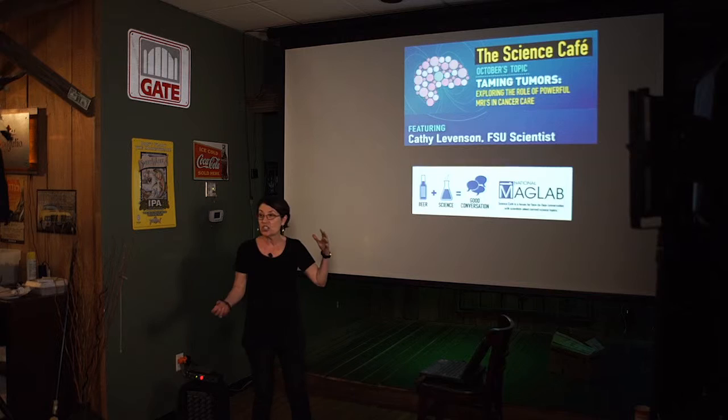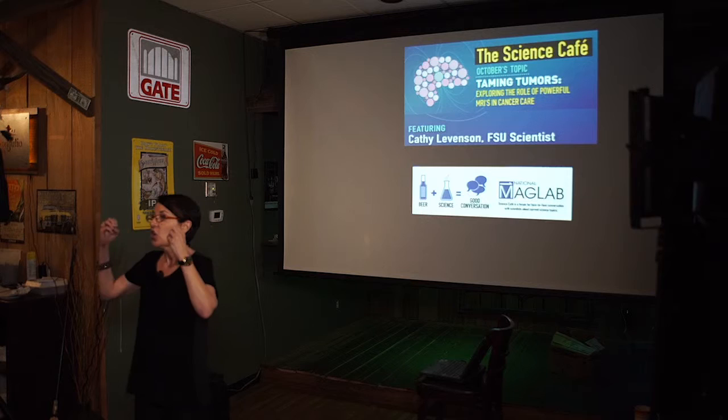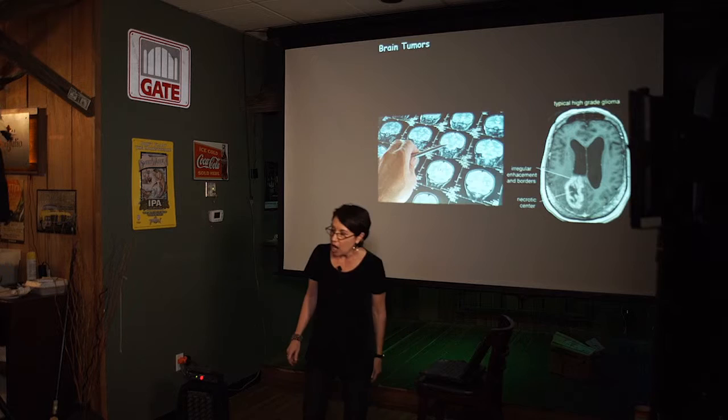What we want to talk about tonight is, hopefully, beer plus science equals good conversation. This does not need to be a lecture by Levinson, so please, if you have questions or comments — I know there are people in the audience with expertise in this area — we're all really here to learn together.